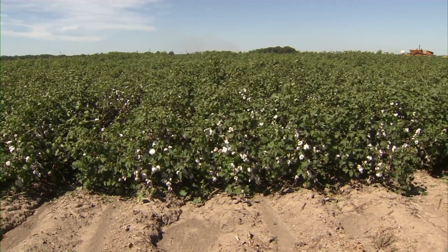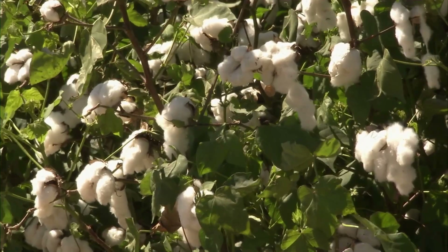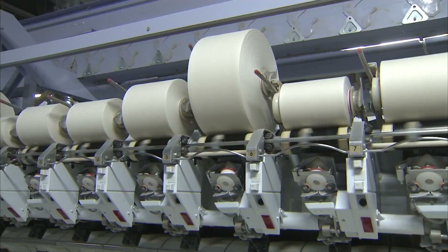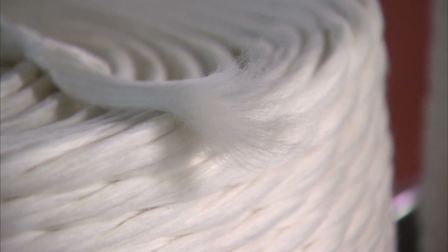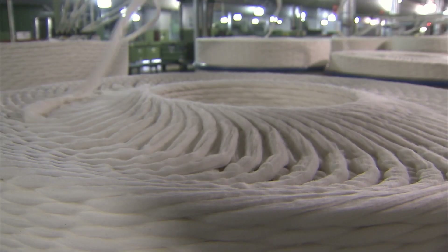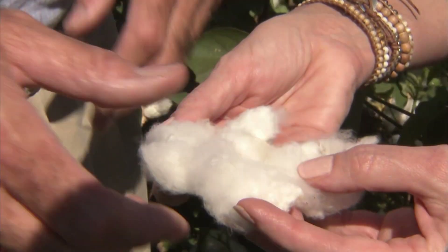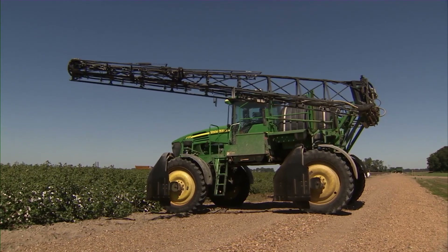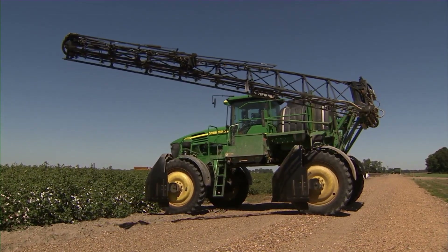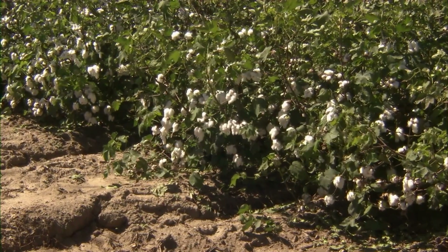Texas leads the nation in cotton production and raises the lion's share of organic cotton grown in America. That share has grown in recent years thanks to higher prices for the organic fibers. Consumers prefer the feel that organic fibers deliver in clothing, and they like products raised without the use of chemicals.